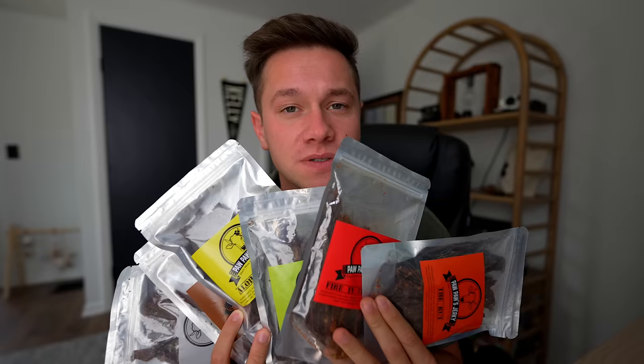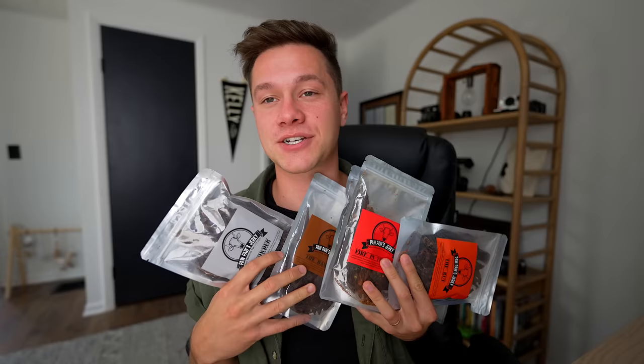If you are a fan of beef jerky, I have the perfect place for you: Pawpaws Jerky — the link is down below. They are a veteran-owned and operated beef jerky business. You can do weekly or monthly subscriptions and they have tons of different flavors. This is perfect for Airbnb hosts or just beef jerky lovers so you always have a constant supply. It is very good — I highly suggest it.